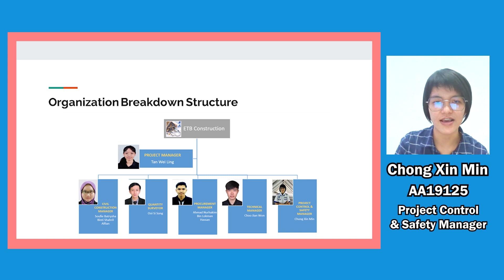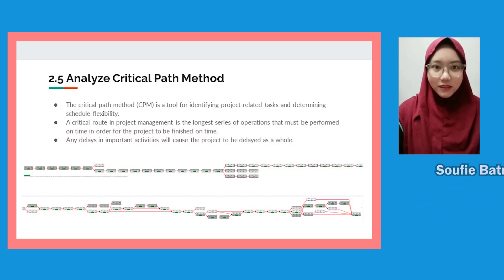Ahmad Nuhakim is our procurement manager, in charge of purchasing necessary materials and delivering them to the site on time and within budget. Chujian Wen is our technical manager, responsible for organizing, managing, and developing the technical aspects of the construction project. Chong Singmin is our project control and safety manager; his task is to monitor project status and ensure the safety of the project, reporting any safety-related issues to the project manager.